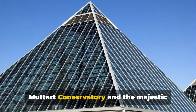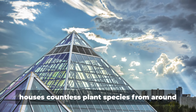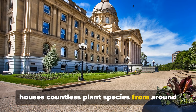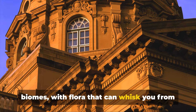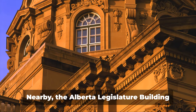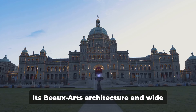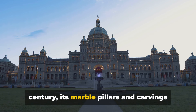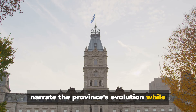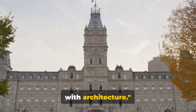Next, we explore the botanical bliss of Muttart Conservatory and the majestic Alberta Legislature Building. The conservatory, in the city's heart, houses countless plant species from around the world. Its four pyramids represent diverse biomes, with flora that can whisk you from rainforests to deserts in seconds. Nearby, the Alberta Legislature Building showcases Edmonton's rich history. Its Beaux-Arts architecture and wide grounds are a spectacle. Being Alberta's political hub for over a century, its marble pillars and carvings narrate the province's evolution. Edmonton surely knows how to blend nature with architecture.